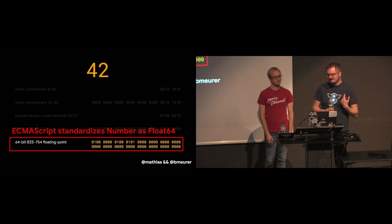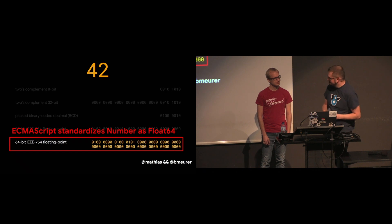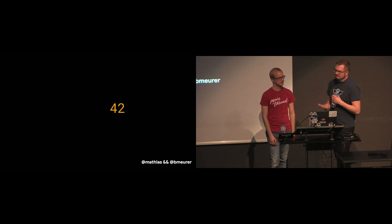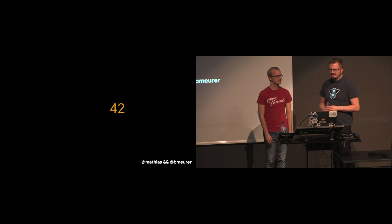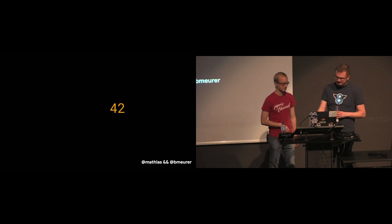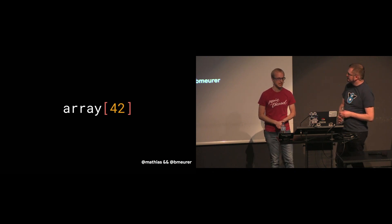Does that mean JavaScript engines have to store numbers as float64 all the time? That would be a really terrible idea because it's just terribly inefficient. Engines have some freedom to choose internal representations as long as the observable behavior matches that of float64. A lot of numbers in JavaScript programs are actually integer values, and 42 is also an integer number that can be used as a valid array index in JavaScript. Accessing an array element by its index is very common in JavaScript programs.